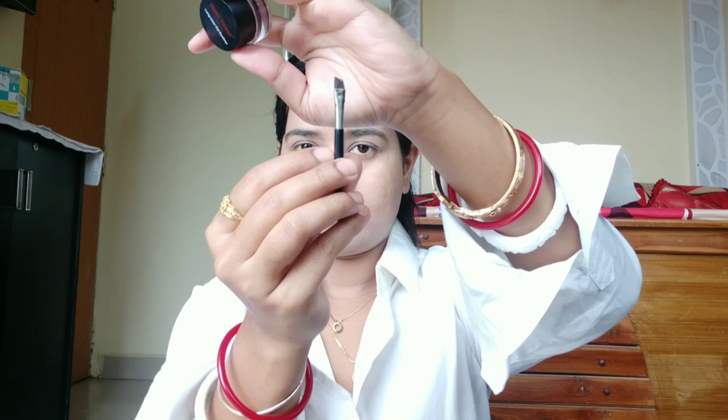Now I am going to use a brown gel eyeliner to fill in my eyebrows. If you do nothing else in your makeup, just make your eyebrows — your face will be defined and presentable. So when you go to office or meetings, for a little presentable look, well-groomed eyebrows alone will be enough.